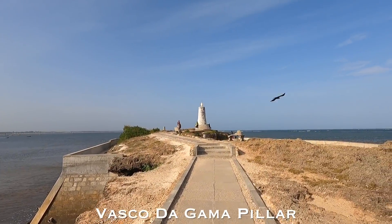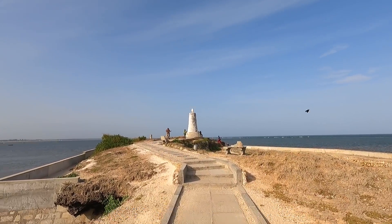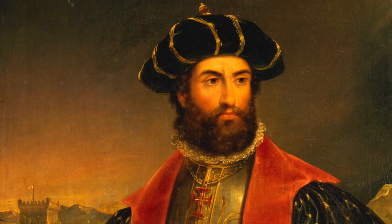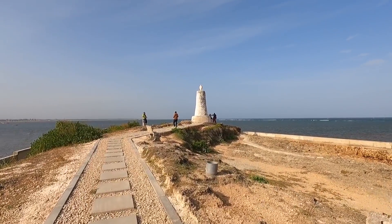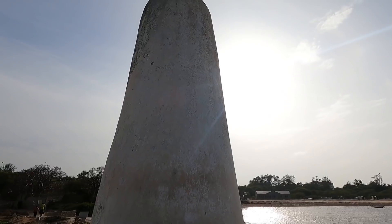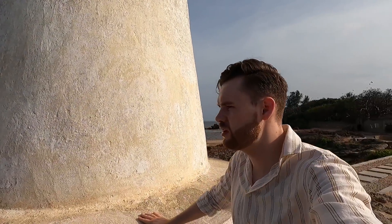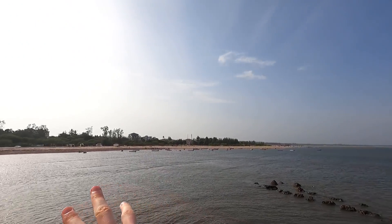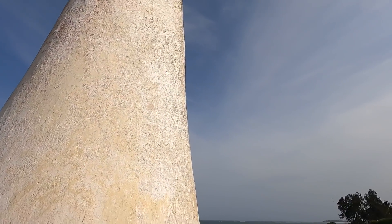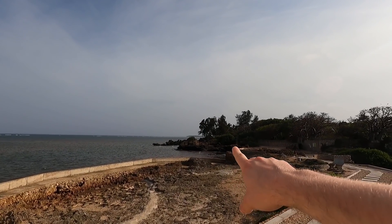Walking up to it — the Vasco da Gama Pillar. What does it represent? Vasco da Gama's Portuguese fleet were the first to reach East Africa, and it was at this point where the Portuguese first anchored in 1498. The coral column is topped by a cross made from Lisbon stone, and from here there are great views stretching all the way north and south along the coast.